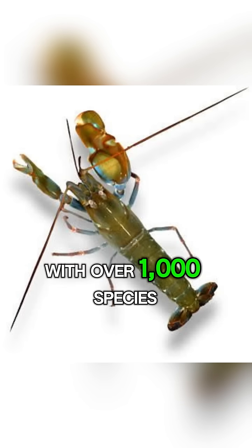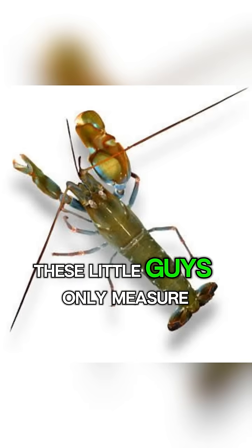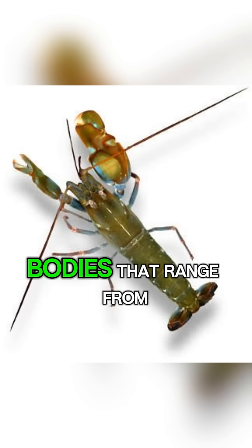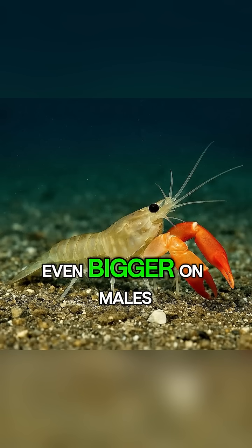With over 1,000 species, including Alpheus heterochales and Synalpheus pinkfloydi, these little guys only measure 1 to 2 inches and sport colourful bodies ranging from green to red to yellow, with one oversized claw that's even bigger on males.